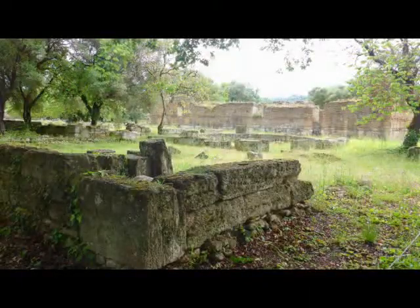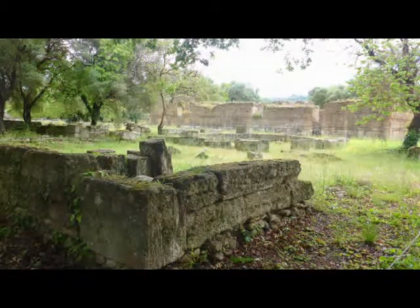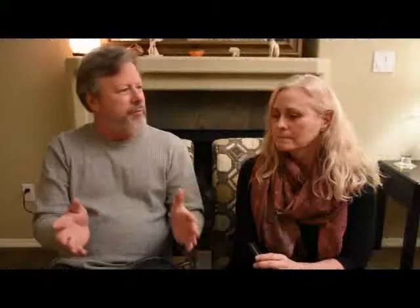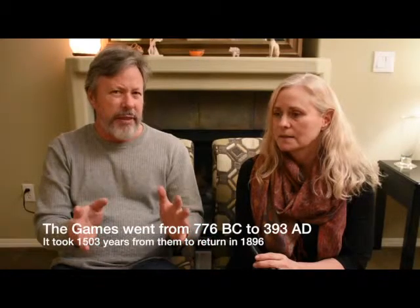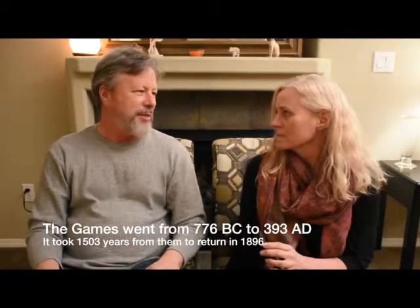Everyone says the Olympics have been going on for 2,000 years, but that's not quite true — it was suspended for a period, a couple hundred to four hundred years. But other than that, before and after that suspension, the Olympics have been going strong.